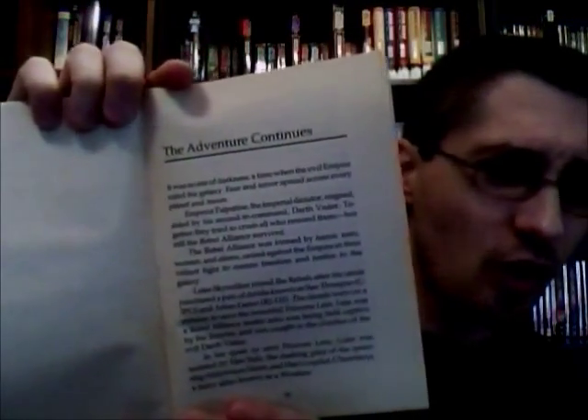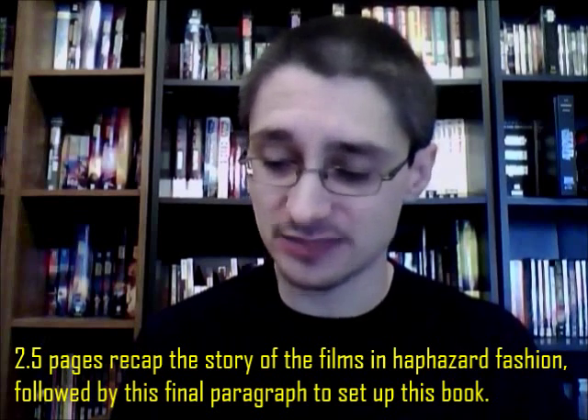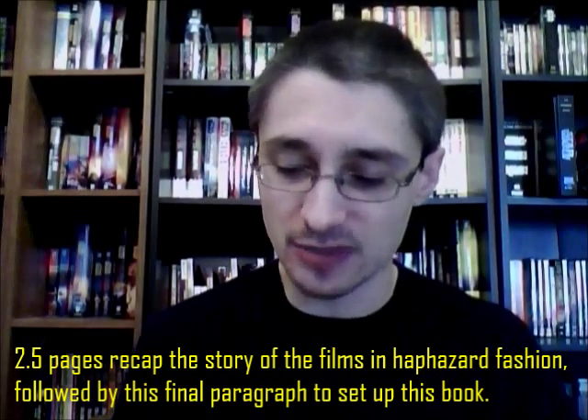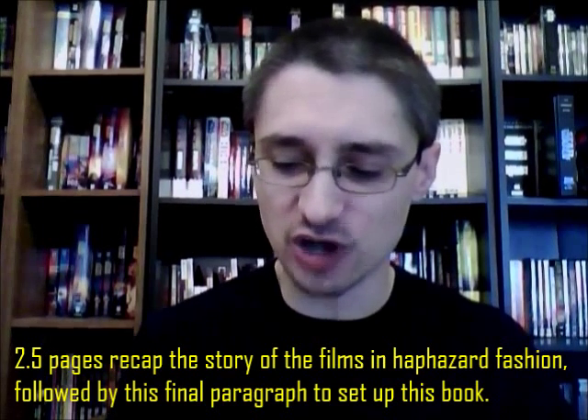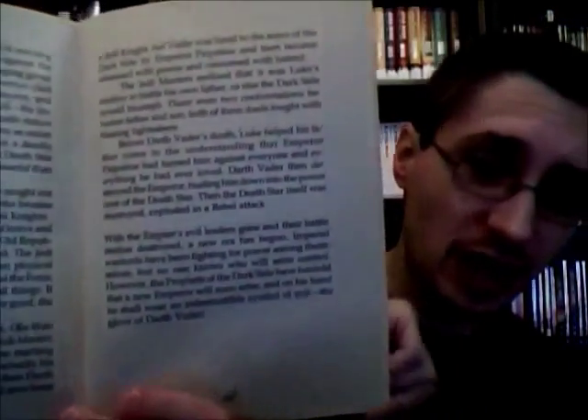Sort of like an opening crawl, it's called 'The Adventure Continues,' which is essentially a quick description of what's going on. With the Empire's evil leaders gone and their battle station destroyed, a new era has begun. Imperial warlords have been fighting for power among themselves, but no one knows who will seize control. However, the Prophets of the Dark Side have foretold that a new Emperor will soon arise, and on his hand he shall wear an indestructible symbol of evil — the Glove of Darth Vader. It's used essentially as the opening crawl to send us in medias res into the story itself.